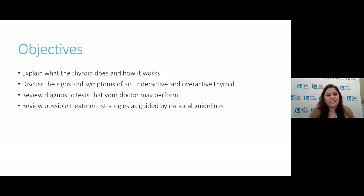These are the objectives of my talk. I want to explain what the thyroid does and how it works, discuss the signs and symptoms of an underactive and overactive thyroid, review diagnostic tests that your doctor may perform, and review possible treatment strategies as guided by national guidelines.